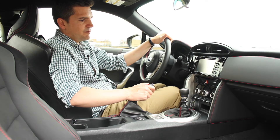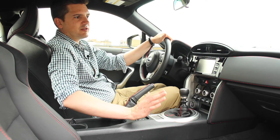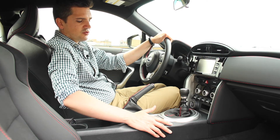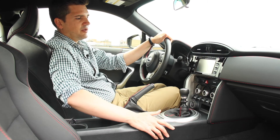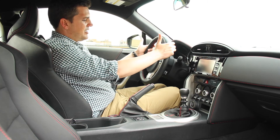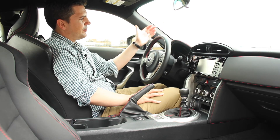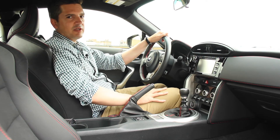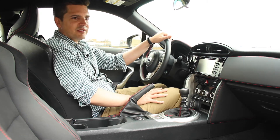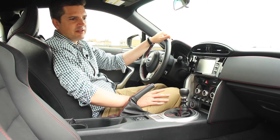Everything looks good, everything works good. You have to understand this thing is built to a price point, so there's some hard plastic in here — and we'll talk about price in a minute, but it's completely appropriate for what this car costs. We've got dual zone automatic climate control, heated seats, a touch screen, Bluetooth phone connection, USB, and a nice leather-wrapped steering wheel. I really like the gauges too — it's kind of laid out like the Porsche, with a big tachometer right in the middle, speedometer off on the left, and a digital display that also has a digital speedometer. I think it all works out really well.